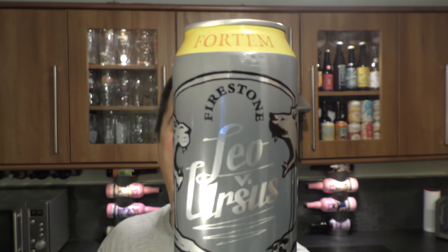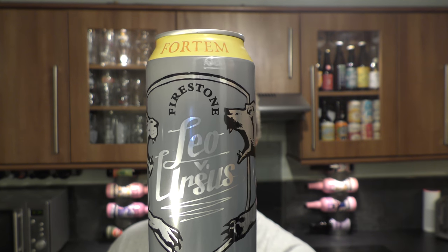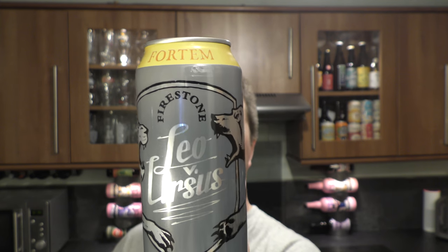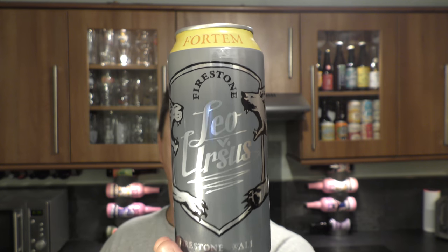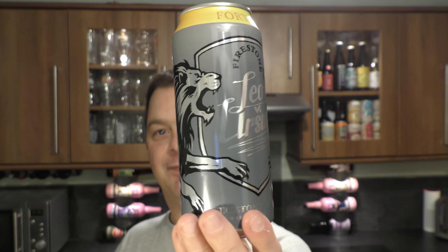It's beer o'clock on Real Ale Craft Beer. Today we've got a can of Firestone Walker Leo vs Ursus Chronology, an unfiltered Imperial India Pale Ale coming in at 8.2% ABV. A one pint American 16 fluid ounce can. Let's get it out into a glass and see what we get.